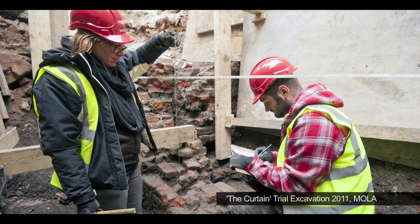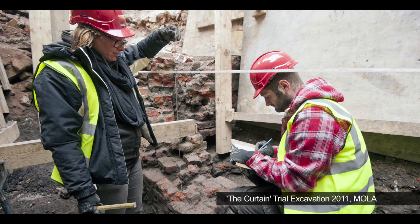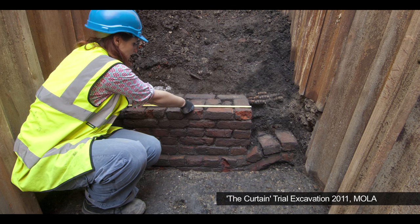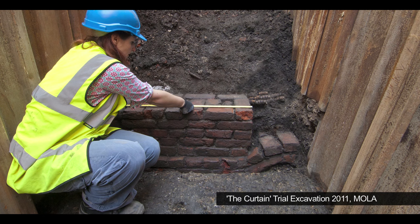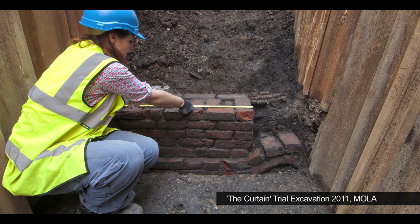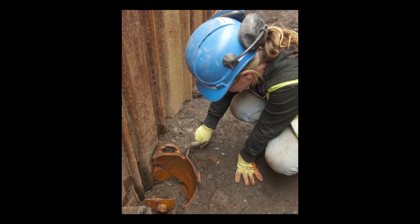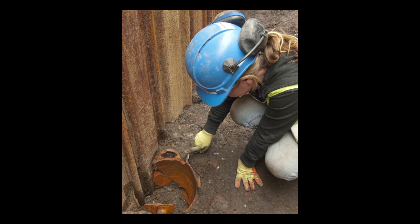In the trial excavations we did back in 2011, we found part of the inner playhouse walls, and that would have supported the timber superstructure for the building. We also found part of the gravel yard surface where the audience would have been standing to watch performances of, say, Henry V or Romeo and Juliet.